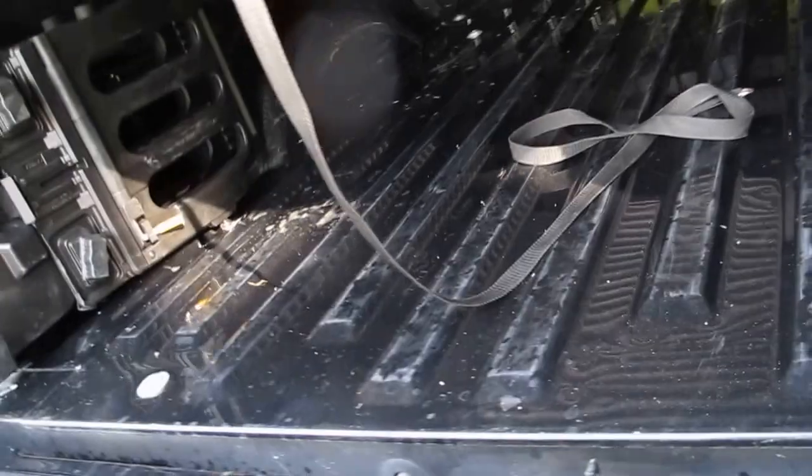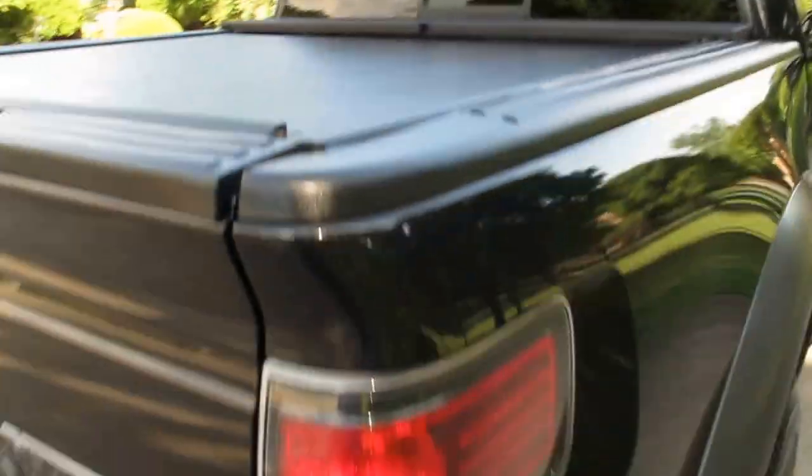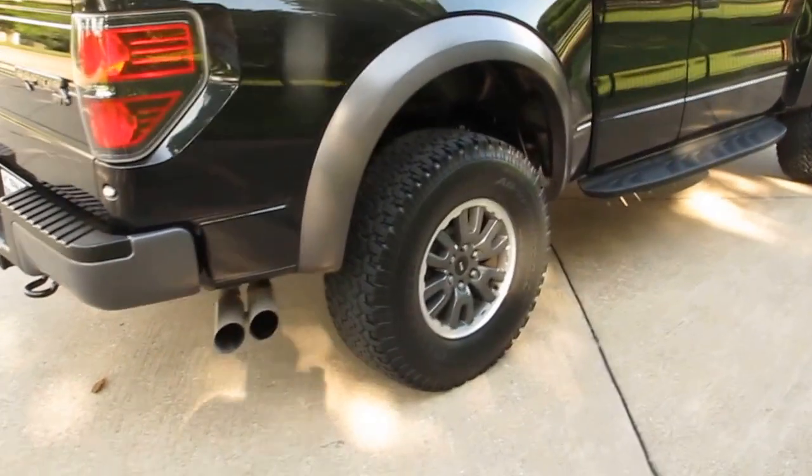This right here folds up — it takes two hands, but that's a place to hold on to, and then that drops down to a step. It's hard to do with one hand. You've got the roll-and-lock bed cover. The factory dual exhaust has a nice little rumble to it.